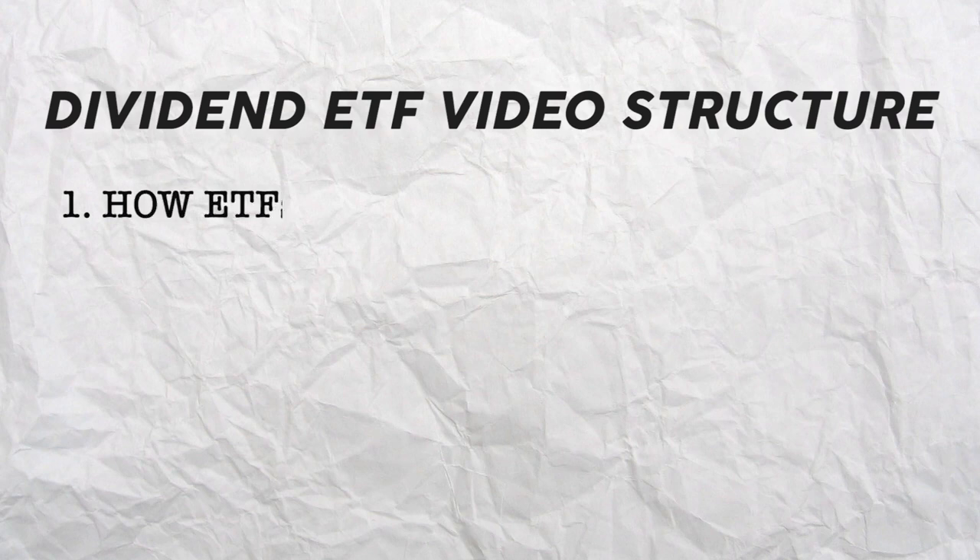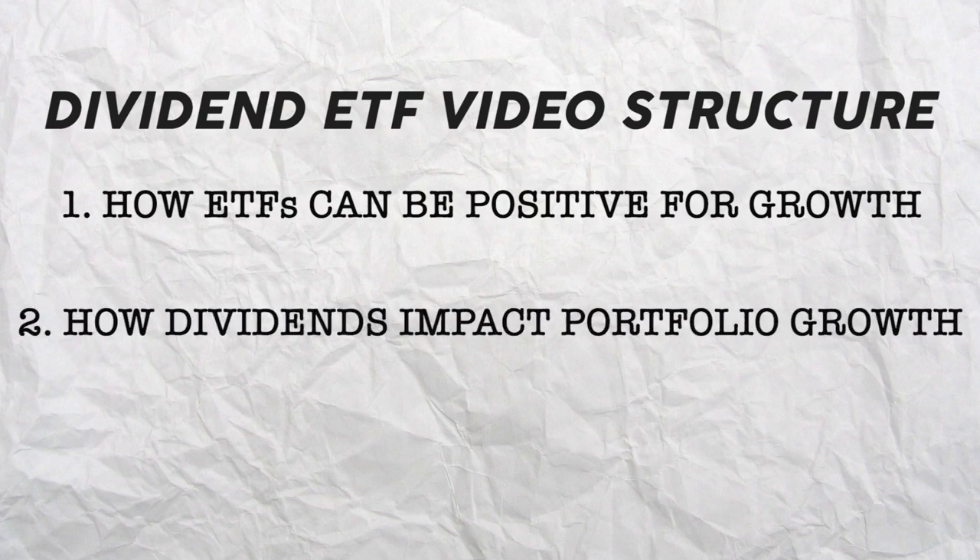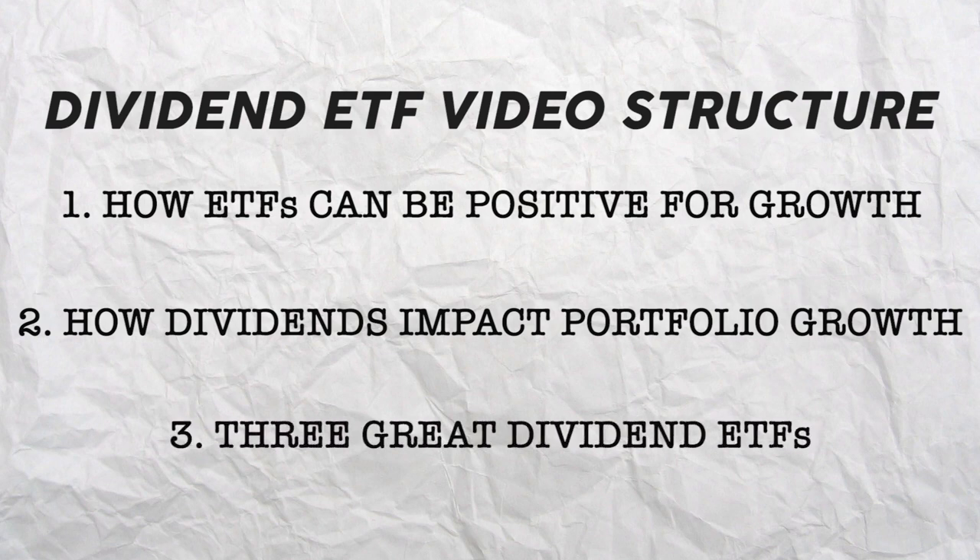Let's quickly go over a video agenda so that the information is more structured. First, we'll go over the reasons why ETFs can have a positive effect on your investment portfolio, followed by why dividends can play a vital role in compound interest. Finally, we'll look at three great Canadian dividend ETF options, examining the fund itself, management fees, and other relevant information.